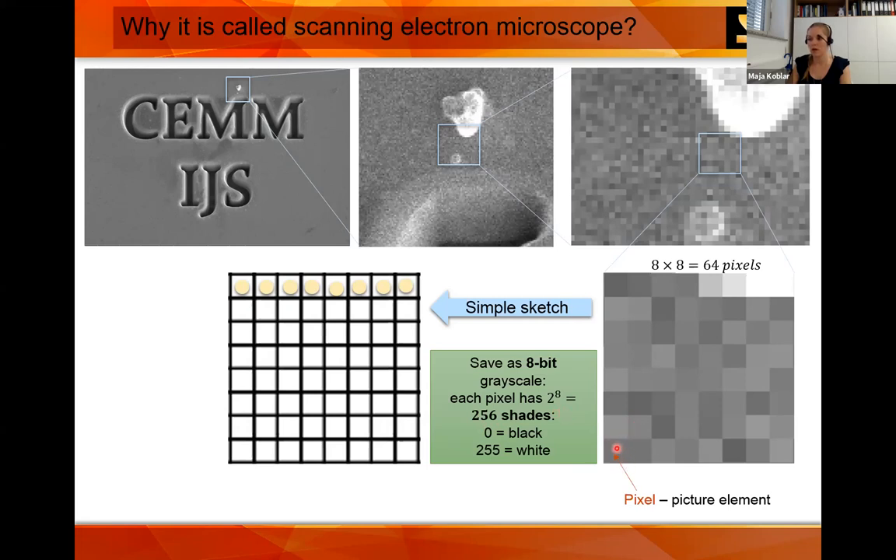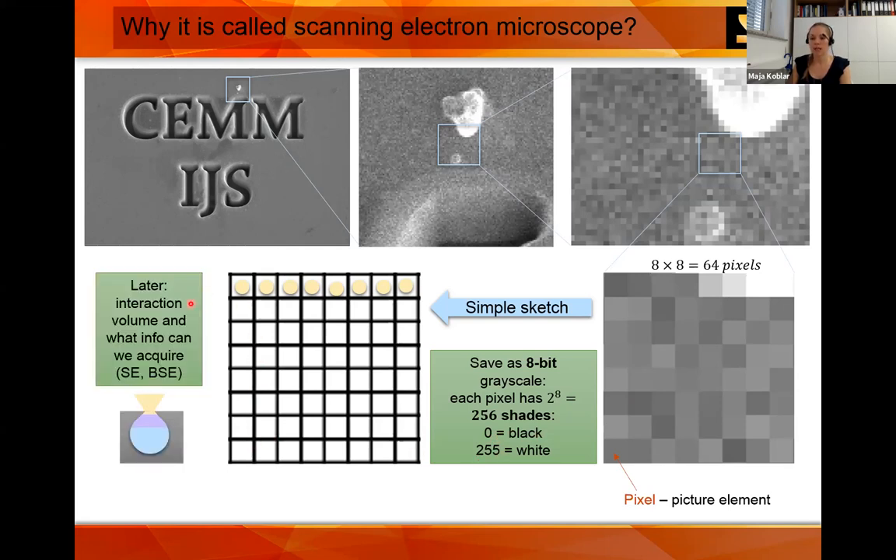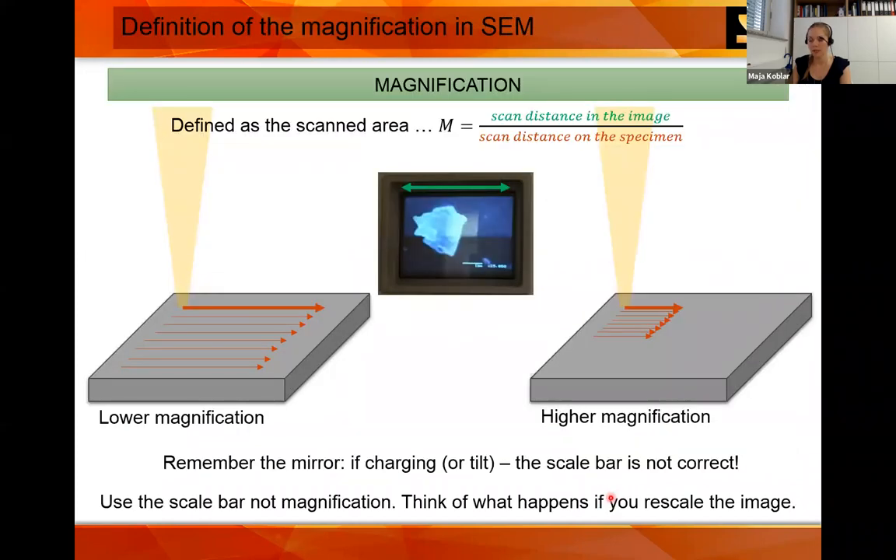When we talked about the mirror effect, we talked about magnification. The definition of magnification in the SEM is the scanning distance on the image — the monitor — divided by the scanning area on the specimen. If you have lower magnification, you scan a larger sample area. If you have higher magnification, you scan a smaller area.